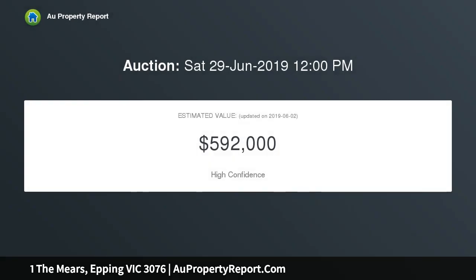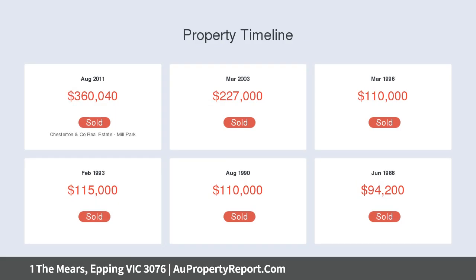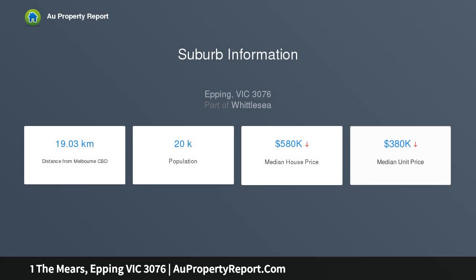There are three spacious bedrooms all with built-in robes, master with spacious en suite with a separate shower, formal entry leading into a spacious lounge and dining area, separate updated kitchen with classy stone bench tops and high-quality appliances, meals and family room that overlooks the alfresco and rear yard.